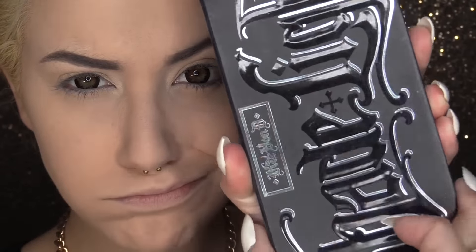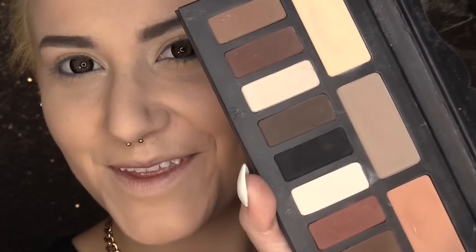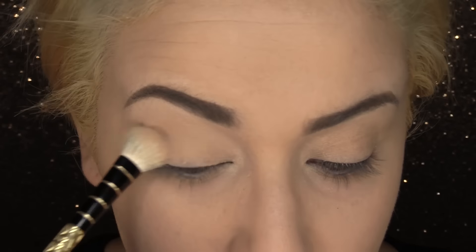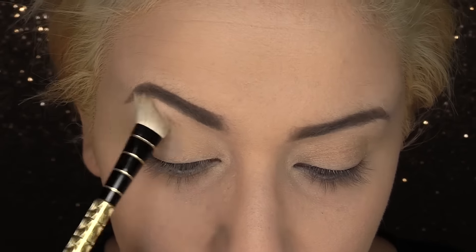Then we're going to move on to the Shade and Light eye palette from Kat Von D. Now that we have the right palette, we're going to choose the shade Laced — this is a skin or flesh tone we're going to use to set our base. This is going to even out our lid color, soak up any excess oils on the lid, and make blending a breeze.